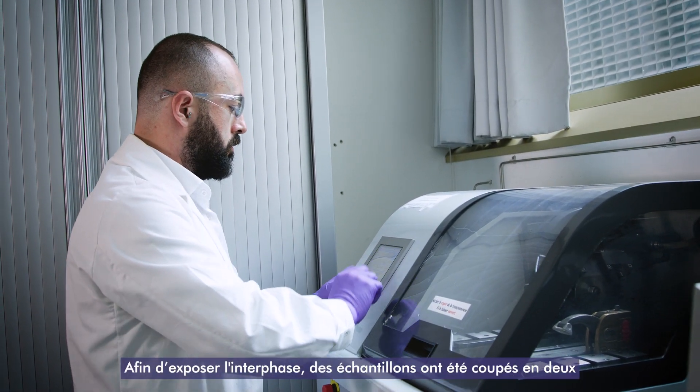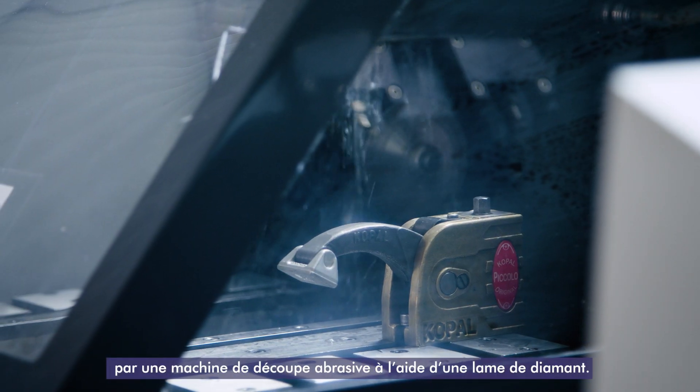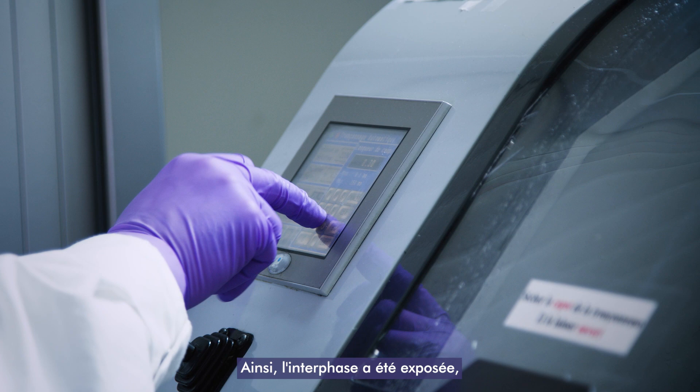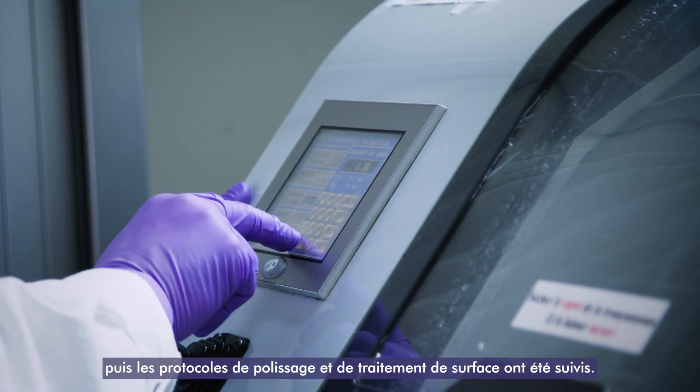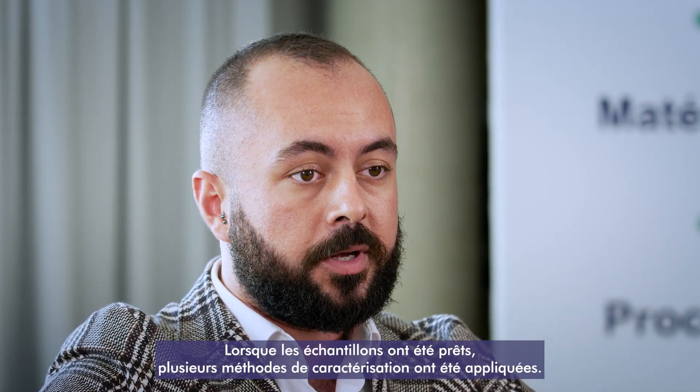To expose the interface, samples were cut into halves by an abrasive cutting machine with the help of a diamond blade, so the interface was exposed. Then polishing and surface finishing protocols were followed. When the samples were ready, many characterization methods were applied.